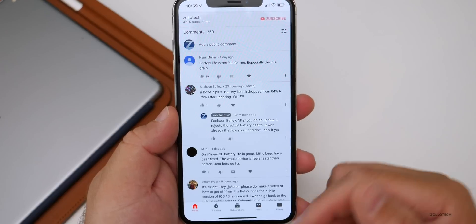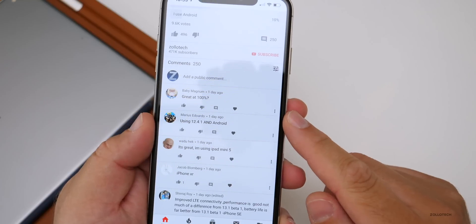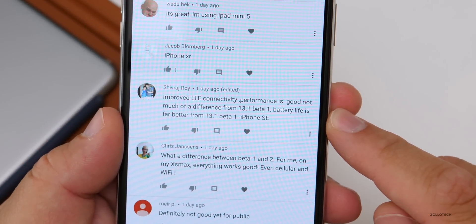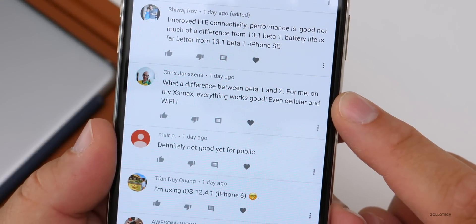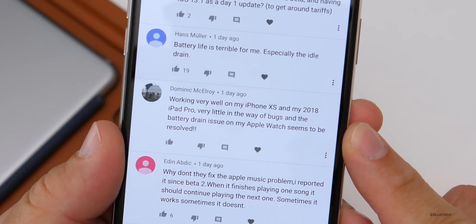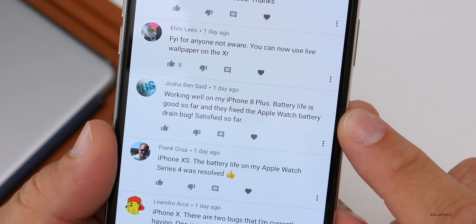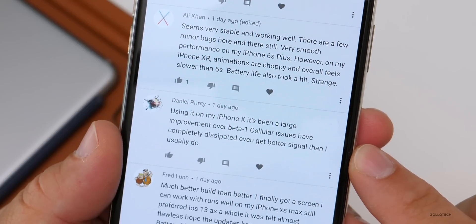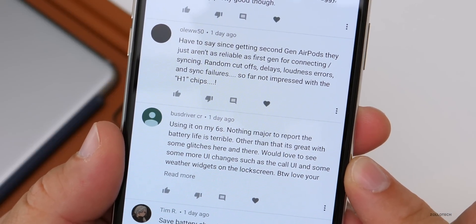Let's go through some comments. One user on iPhone SE reported improved LTE connectivity, good performance, and far better battery life from Beta 1. On XS Max, everything works — cellular and Wi-Fi. On iPhone XS and 2018 iPad Pro, very little in the way of bugs and the Apple Watch battery drain issue seems resolved. Working well on iPhone 8 Plus. On iPhone X, it's been a large improvement over Beta 1 — cellular issues have been completely resolved, even getting better signal than usual. On a 6S: nothing major to report, but battery life is terrible.